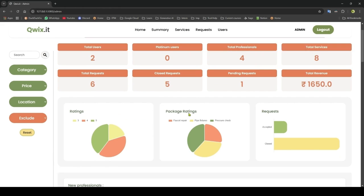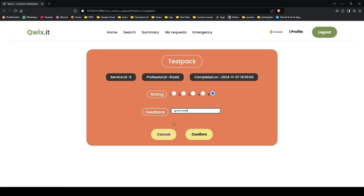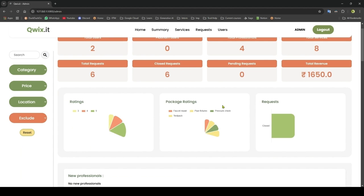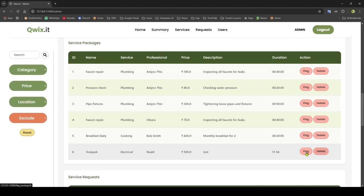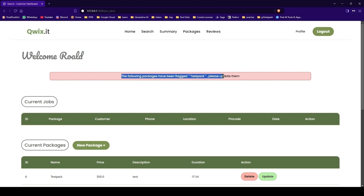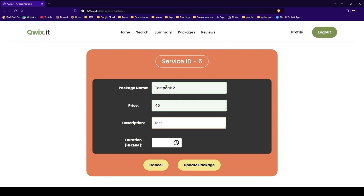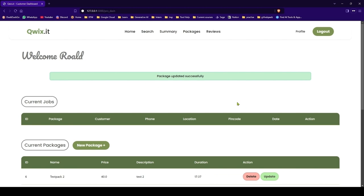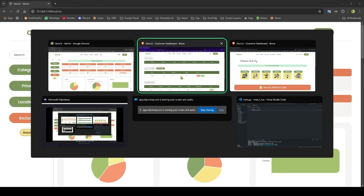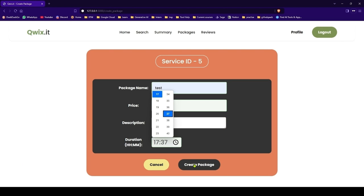Let's complete the request. We will close the request from professional n2 — we got the review as well. Now we can delete the package — testpack. You can also flag it before deleting: if you flag it, the package will be flagged and the professional will see a flagged message on their page until they update it. Let me update the package — package was updated and the message is gone. Let me delete this package now — testpack is deleted. Similarly the professional can also delete the package.